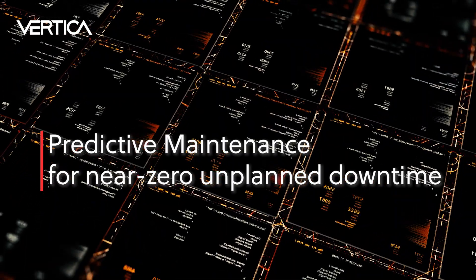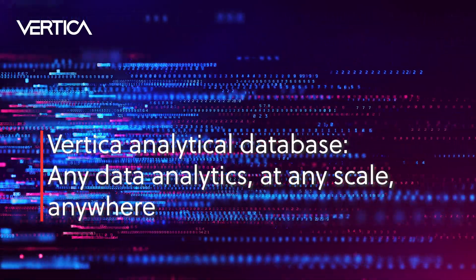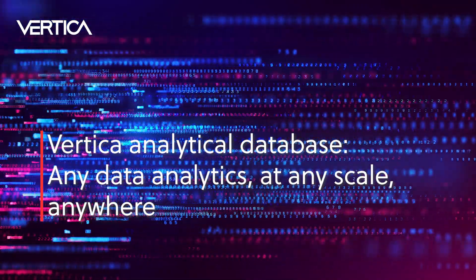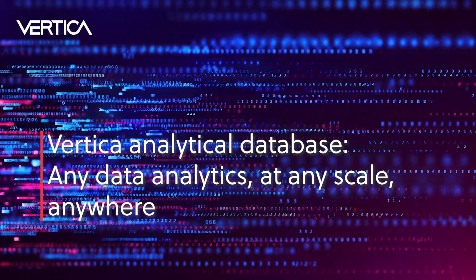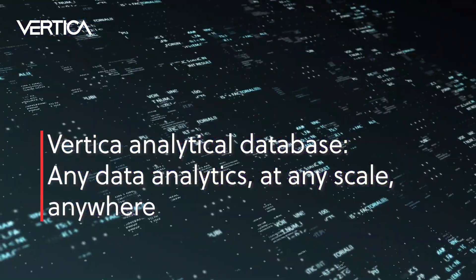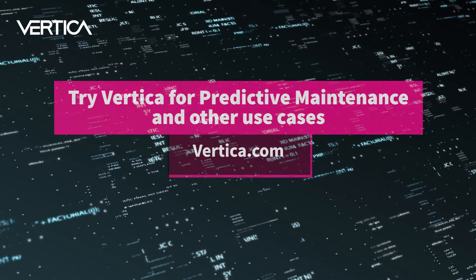Vertica is the market-leading analytical database delivering the best value for the highest performance — any data analytics, at any scale, anywhere. Built to handle the most demanding analytics use cases, Vertica is an infrastructure-agnostic, software-only solution that can be deployed on-premises, containerized, or in any private, public, or hybrid cloud.